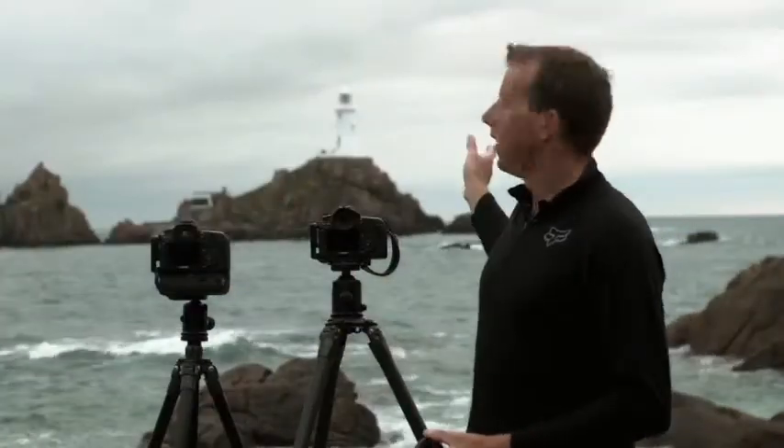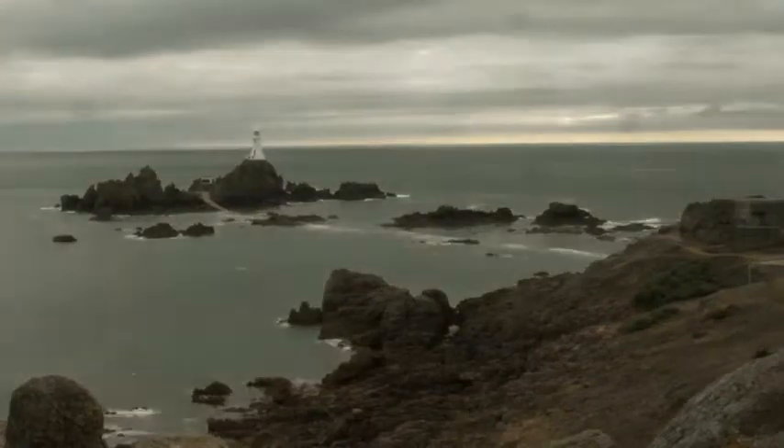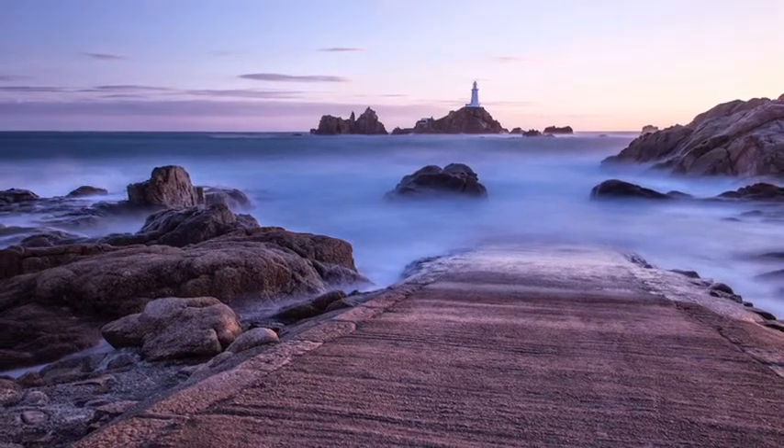La Corbiere, Jersey's south-west corner — a fantastically beautiful lighthouse here, very well photographed, a very popular spot for a lot of photographers, pros and amateurs alike. We bring people here quite a lot to teach them long exposure photography. Not only have we got a really nice beautiful scene like this, we've got a lot of motion blur. Taking advantage of Jersey's 40-foot tides — they're absolutely monstrous — we bring people down here.